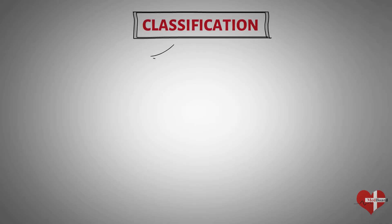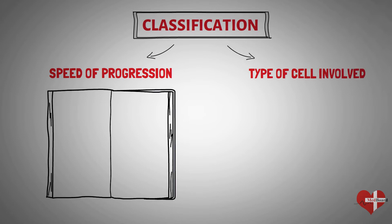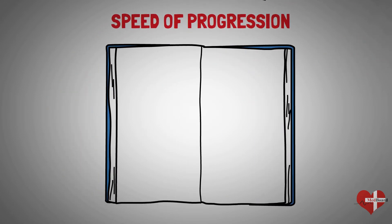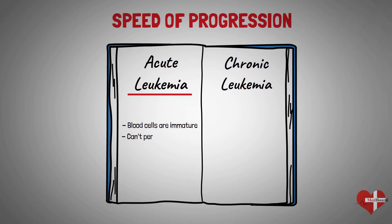Leukemia can be classified on the basis of speed of progression and the type of cells involved. On the basis of speed of progression, leukemia can be classified as acute leukemia and chronic leukemia. In acute leukemia, the abnormal blood cells are immature blood cells. They cannot carry out their normal functions and they multiply rapidly, so the disease worsens quickly. Acute leukemia requires aggressive, timely treatment.